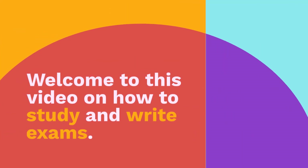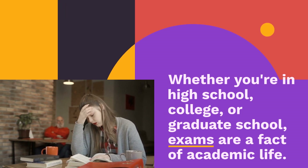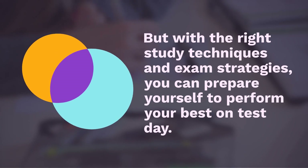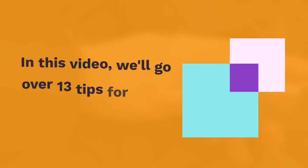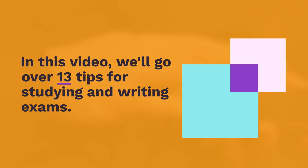Welcome to this video on how to study and write exams. Whether you're in high school, college, or graduate school, exams are a fact of academic life. But with the right study techniques and exam strategies, you can prepare yourself to perform your best on test day. In this video, we'll go over 13 tips for studying and writing exams.